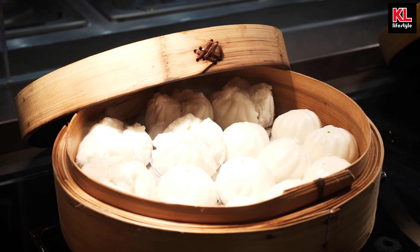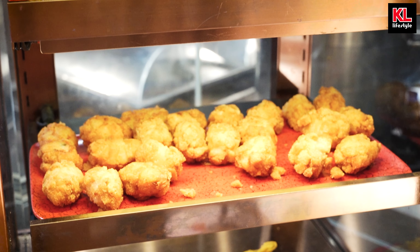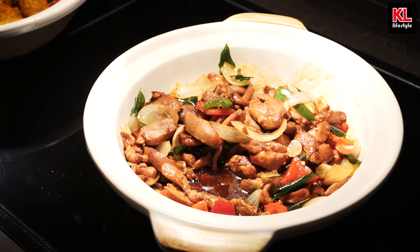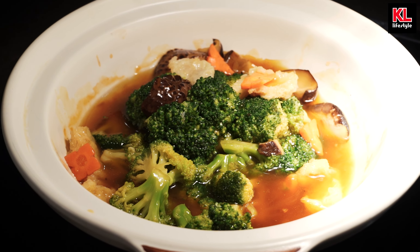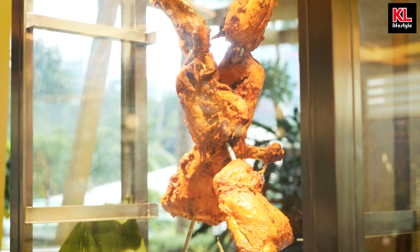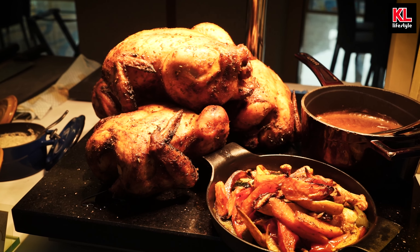Moving on, we've got assorted paus and assorted dim sum to be used with hoisin sauce and chili sauce, as well as cheese bread dumplings and fried sui khao. And moving on, we've got kam hyung chicken, prawn ball salted egg, yong tau fu, as well as braised fish. Moving on, we have got a naan and tandoori chicken station, and it looks amazing. We've got a roast beef station that also contains roast chicken and a bunch of different sauces you can use with it.